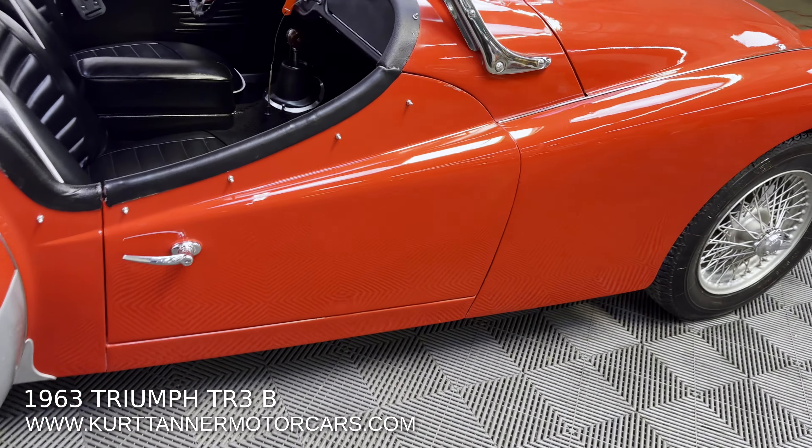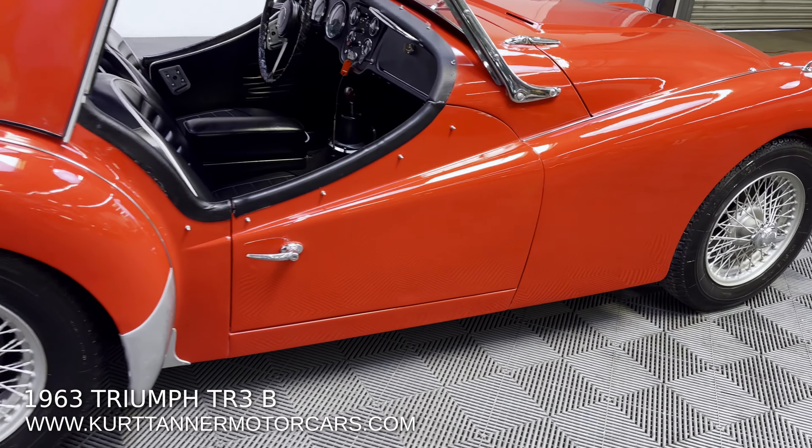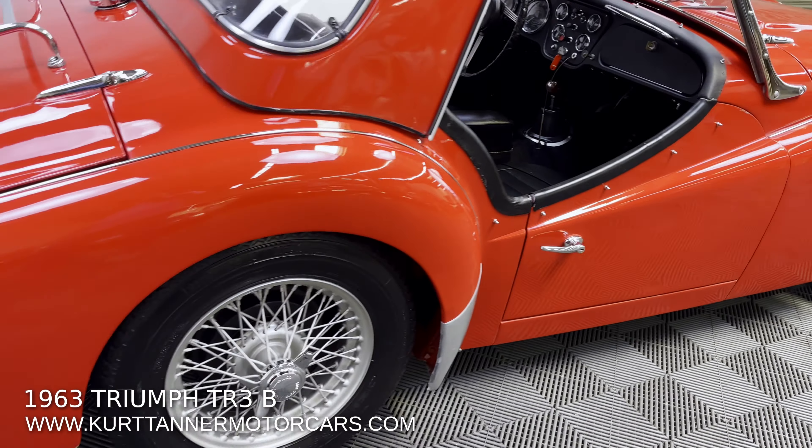Let's do another slow walk around here. Have a look at the undercarriage photos — you can see the body was taken off the frame. All the frame was rebuilt and detailed nicely.